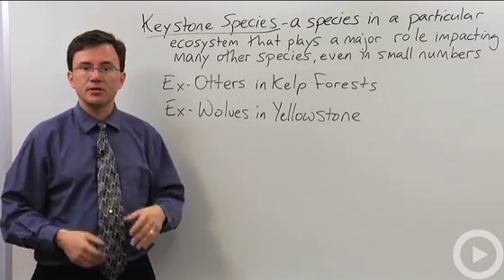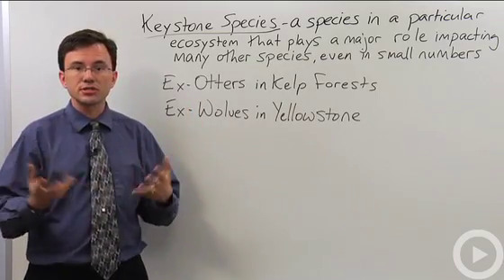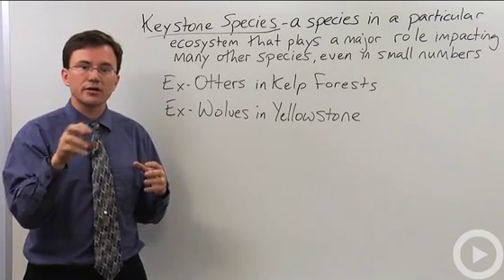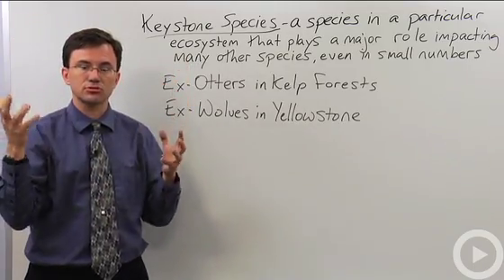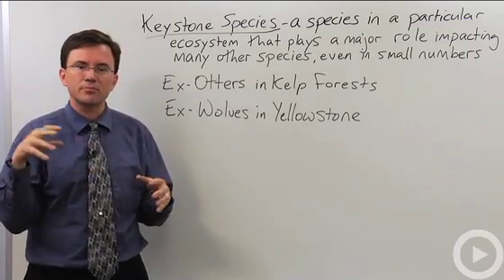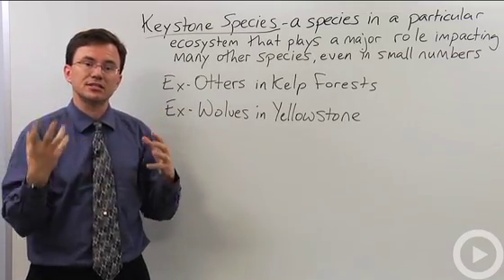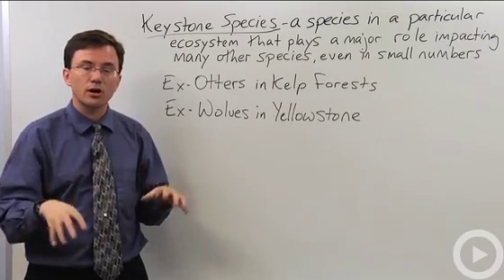Another example might be the wolves being reintroduced into Yellowstone Park. Wolves originally were mostly hunted out, and that allowed the elk to get out of control. The elk were eating a lot of the aspen and spruce trees before they got a chance to build up into tall trees. Without a lot of aspen and spruce shading the rivers and streams, that changed the temperature of the streams, killing off a lot of the organisms that lived in the water.